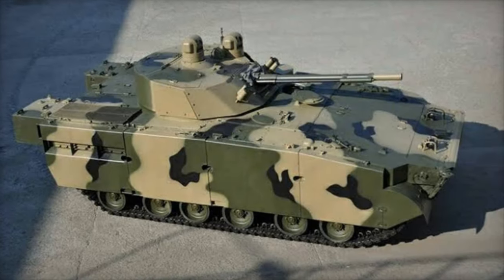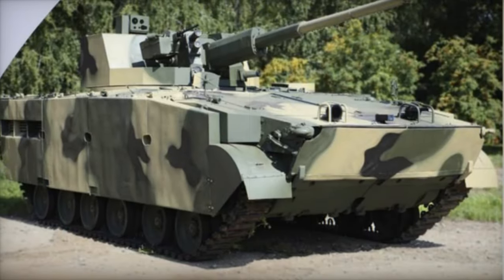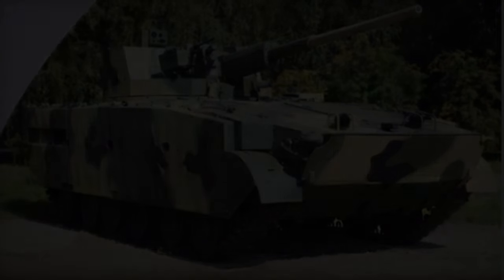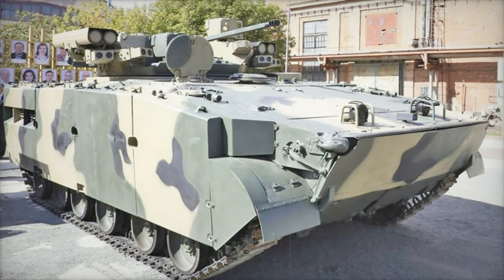Russia has unveiled a new upgraded version of its BMP-3 infantry fighting vehicle, the BMP-3M Manel, in response to the presence of advanced Western armored vehicles like the US-supplied Bradley M2A2 and the German Marder 1A3 on the battlefield in Ukraine. This modernized IFV is specifically designed to counter the firepower and capabilities of NATO-standard vehicles currently used by Ukrainian forces.